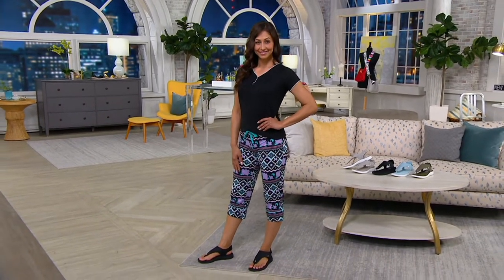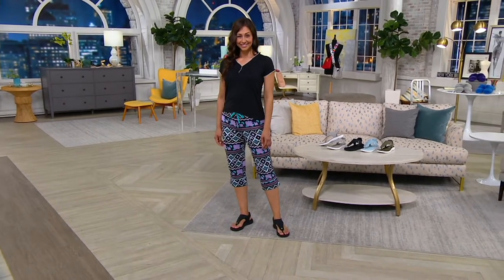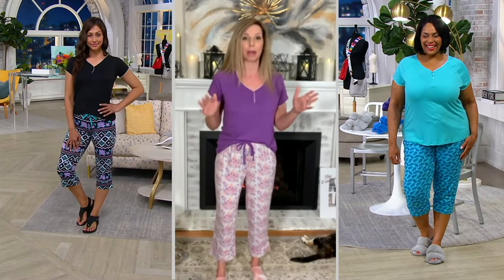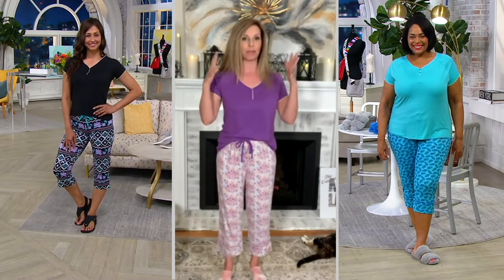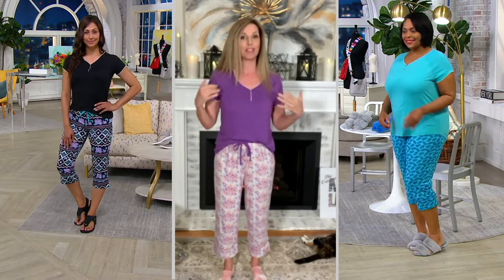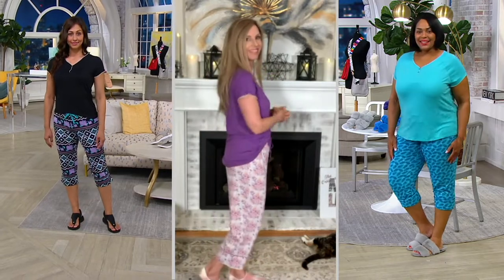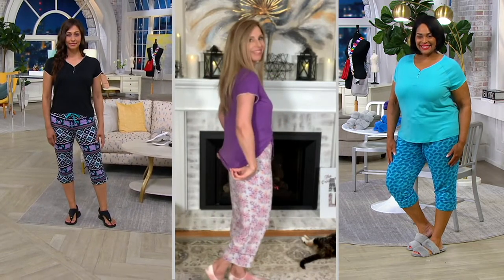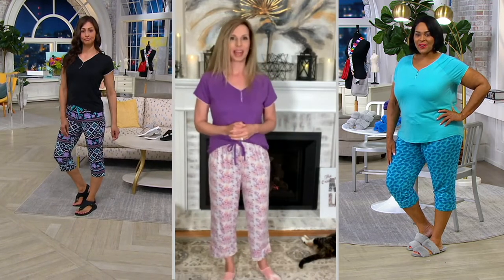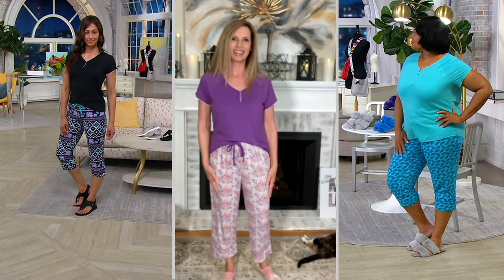Because we did it in a crop length, if you're really petite, these will be a little bit long on you. If you're tall, they'll just be a slightly shorter crop, but it kind of works for absolutely everybody. For reference, I'm 5'4" and I'm in the small, which is my typical retail size. Deanna is 5'9" and she's wearing the extra small. Angela is 5'9" and she's wearing the 1X.